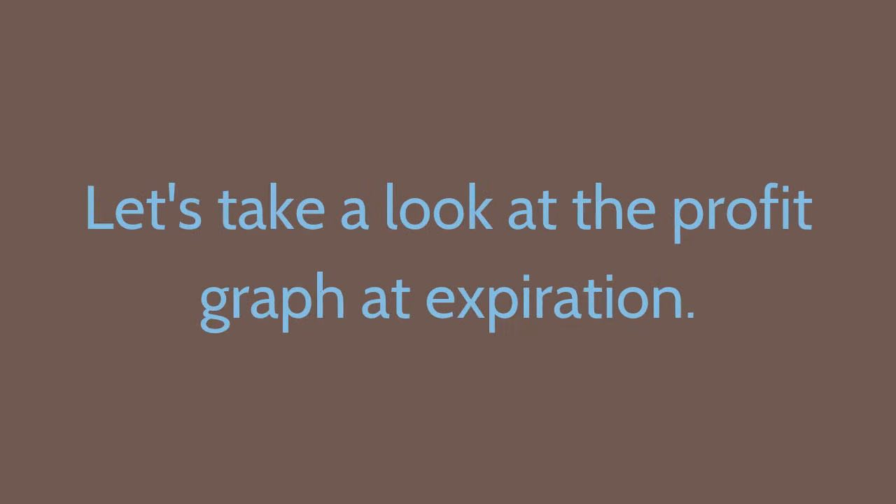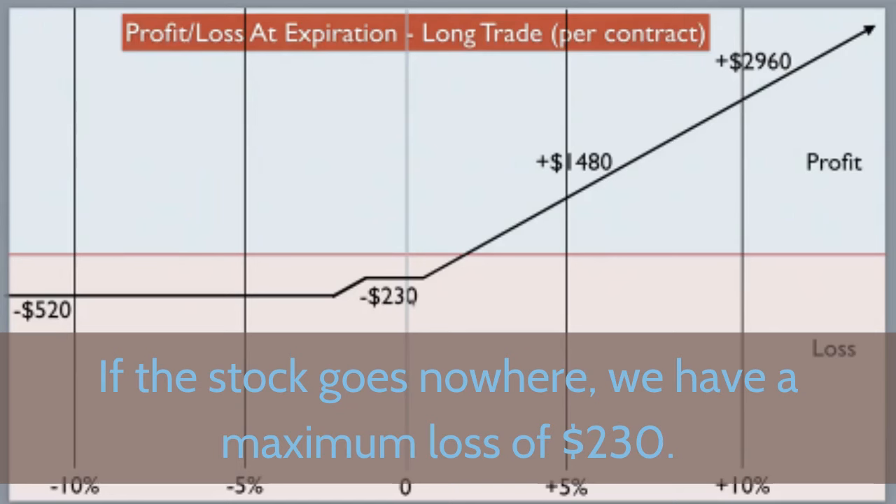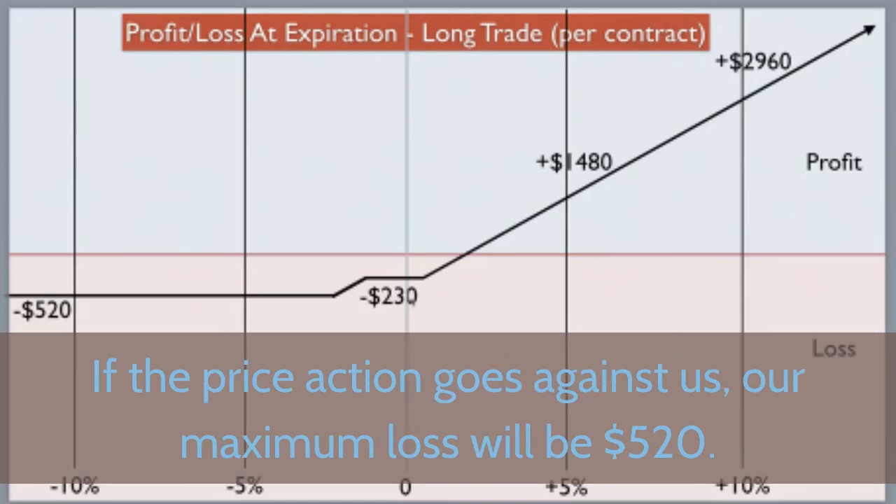Looking at the profit graph at expiration: if the stock goes nowhere, we have a maximum loss of $230. If the price action goes against us, our maximum loss will be $520. But if the price action goes in our favour, a 5% upward move gives a target profit of $1,480. If we're lucky and see a 10% move, we realise a profit of $2,960 on just one contract. Once in a while we will hit the jackpot when a news event, earnings report, or takeover bid causes a price spike in our favour. Sometimes the market will initially go against us, but then reverse and go in our favour — using the three-legged box, we have plenty of time for it to do so.